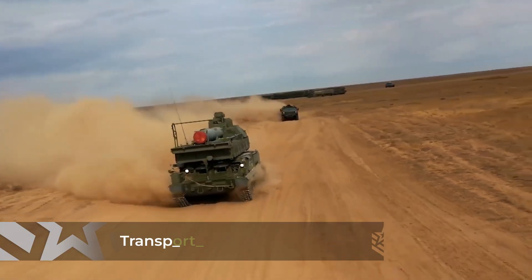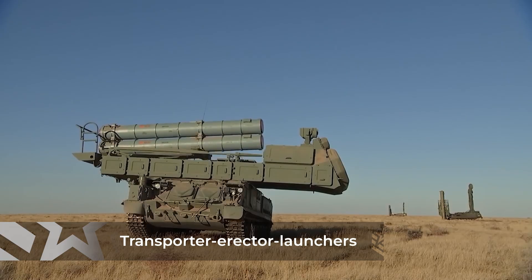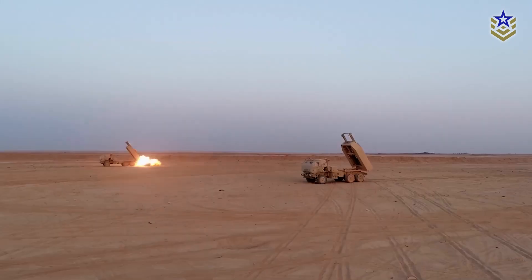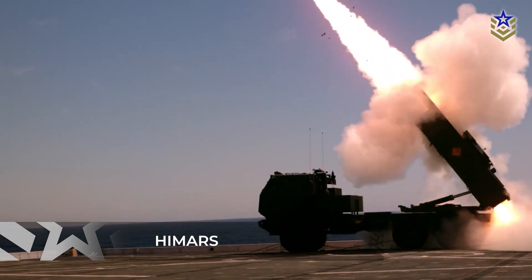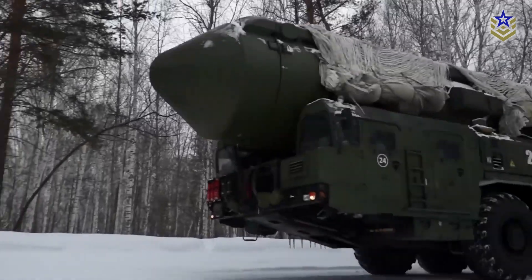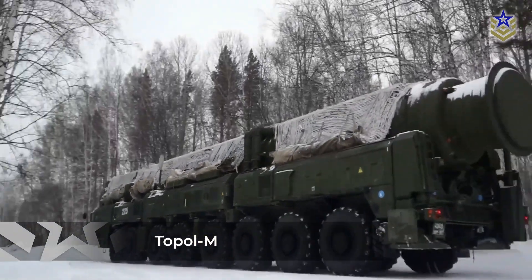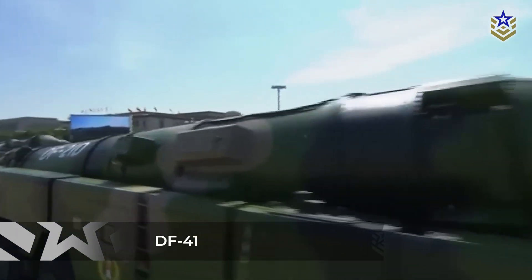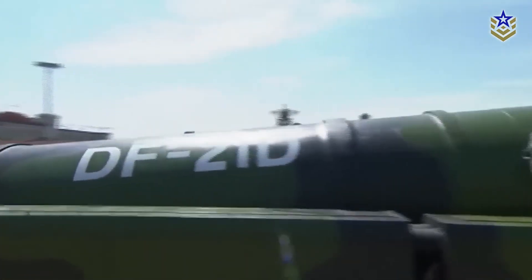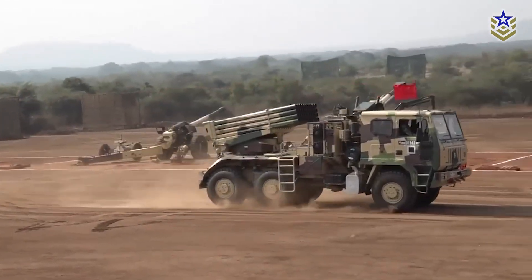Transporter-Erector Launchers, also known as TELs, are mobile vehicles designed to carry, elevate, and launch missiles. They range from small truck-mounted systems like the American HIMARS to massive multi-axle vehicles carrying intercontinental ballistic missiles like Russia's Topol-M or China's DF-41. What they all have in common is mobility — the ability to drive, hide, and fire without needing fixed infrastructure.